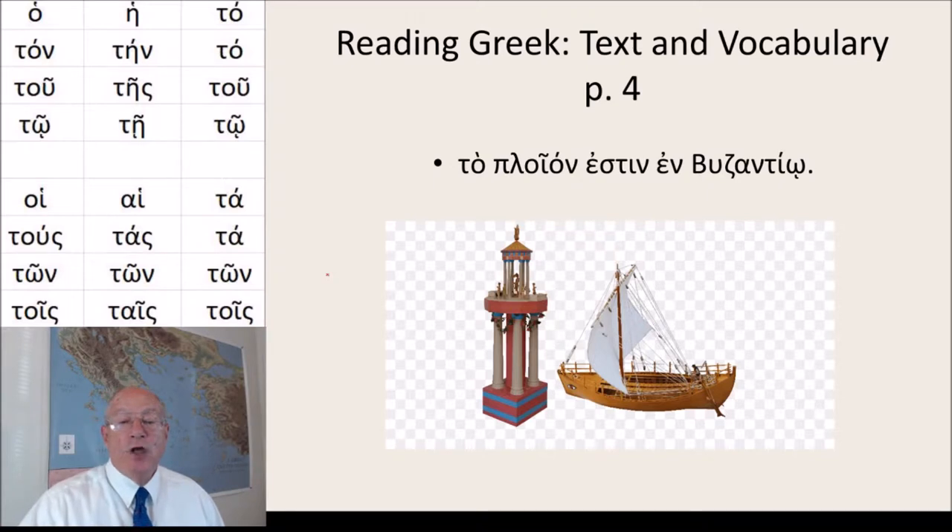So the next word we're going to study is to ploion, and this is also in our text: to ploion estin en Byzantio. And this is fun because it's the very first sentence of our text — to ploion, which is the subject, the ship, is in Byzantium.